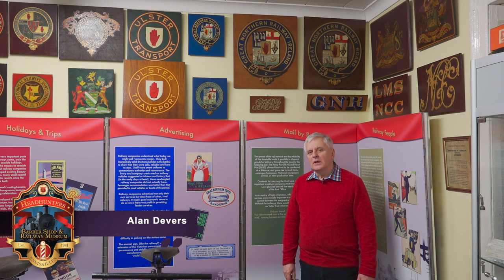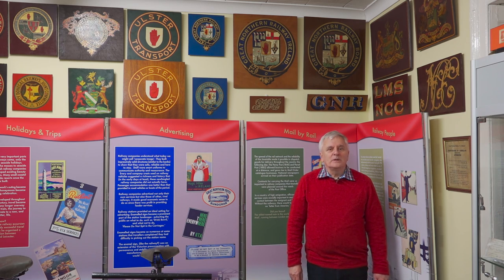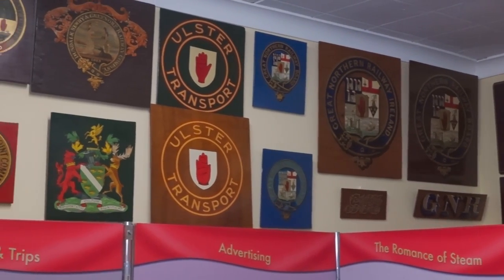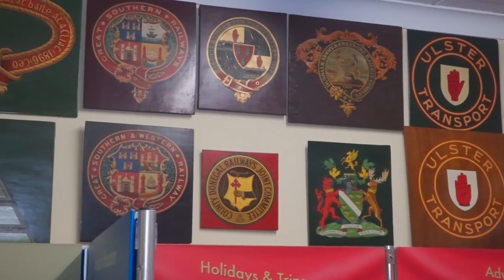Railway coats of arms, crests or logos, whichever you want to call them — railways were very keen on their corporate images and were among the first companies to actually exploit this means. It was a sort of 19th century equivalent of the McDonald's logo.